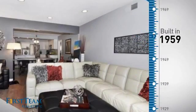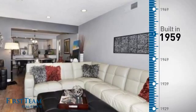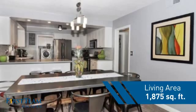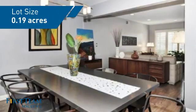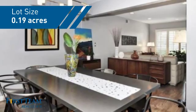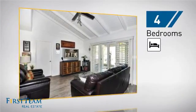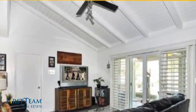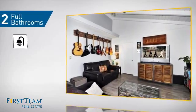This property was built in the late 50s and features over 1,800 square feet of space, giving you a spacious layout to play host or kick back and relax after a long day. Inside, you'll find four bedrooms, so everyone has a private space to come home to, as well as two full bathrooms.